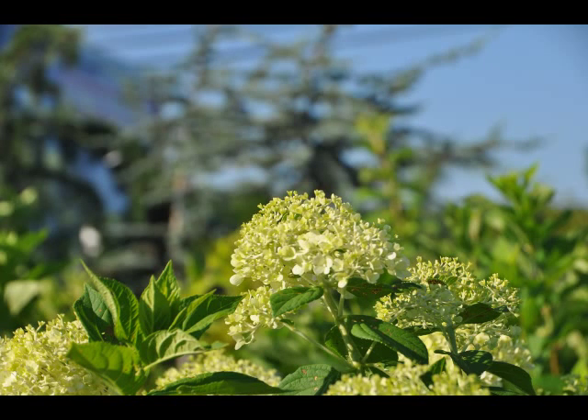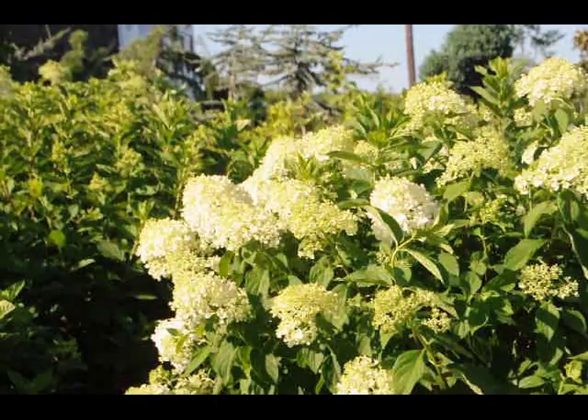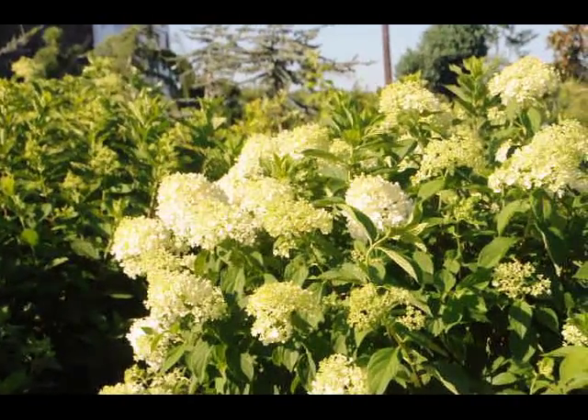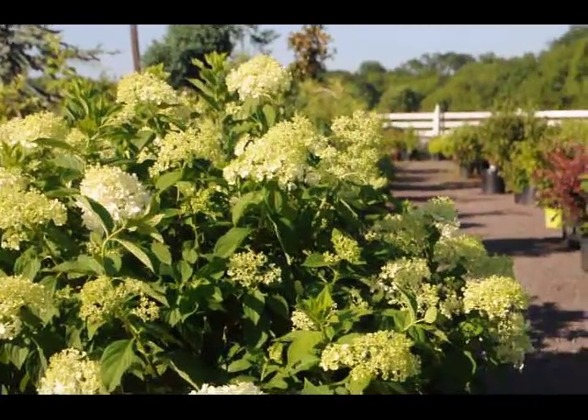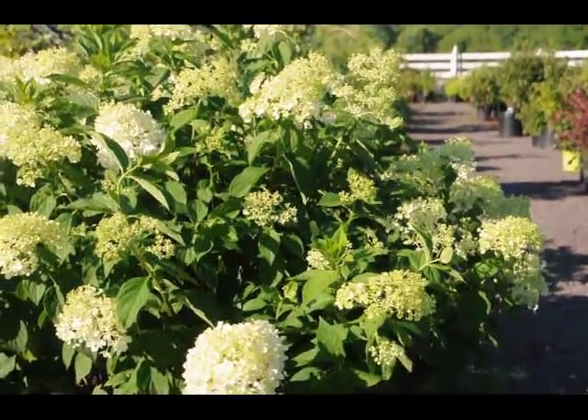The limelight hydrangea is a relatively new addition to the hydrangea family. It is a light white with a little bit of a hint of green on it. It's a beautiful plant that will bloom in this intense heat and summer sun, making it a great addition for your summer gardens — it will start to bloom in July and continue through August.